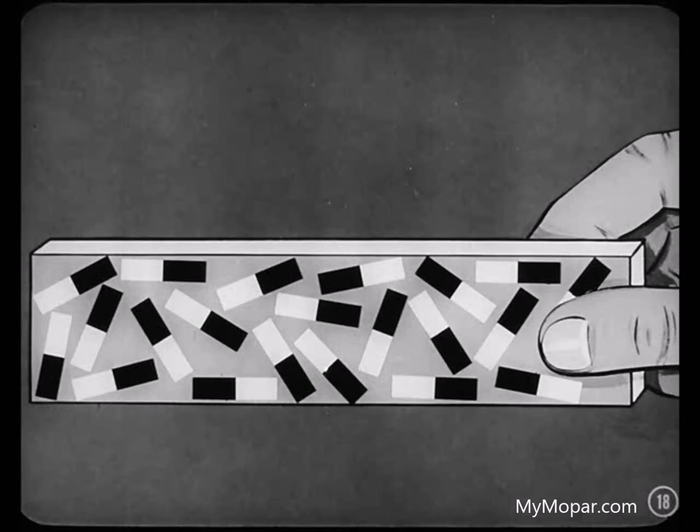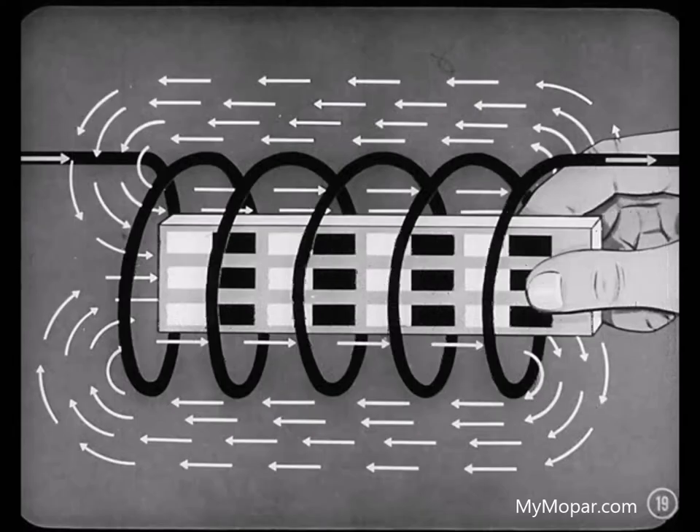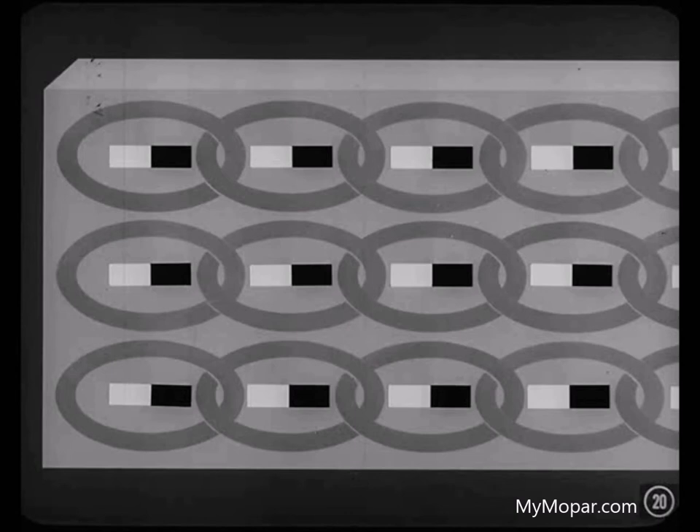When a piece of material is not magnetized, its atoms point in all directions and their magnetic forces cancel out each other. However, if we place that iron bar in a magnetic field, its atoms will spin around and line up with their north poles all pointing in one direction and their south poles pointing in the opposite direction. When this happens, all the millions of tiny magnetic fields of the atoms reinforce each other and create one large magnetic field. The iron bar is then magnetized.